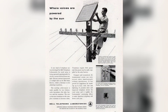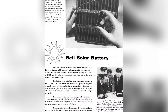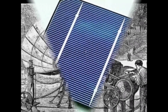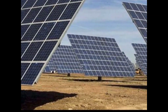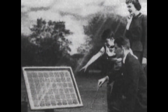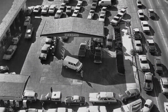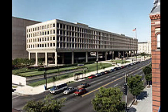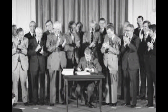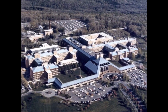In 1973, photochemist Elliot Berman develops a solar cell out of cheaper materials, lowering the cost of electricity generation to $20 per watt. Panels consisting of five cells are used to generate electricity on oil platforms and remote telecommunications stations. The conflict in the Middle East throughout the 1970s causes oil shortages in the U.S. The nation responds by creating the Department of Energy and passing the National Energy Act of 1978, which promotes increased use of renewable energy, including solar.